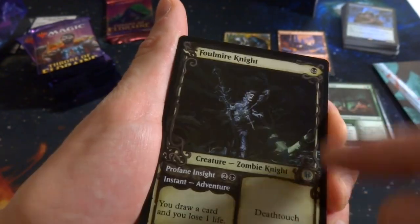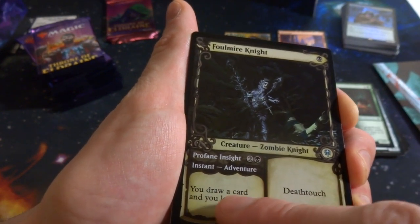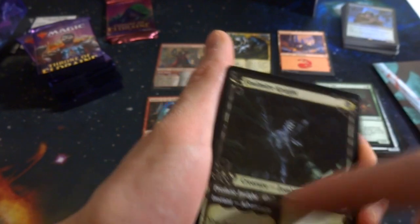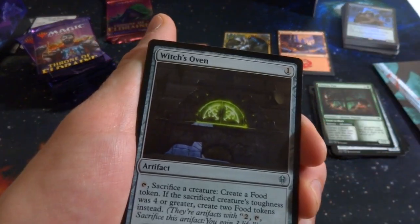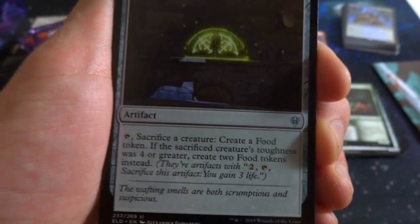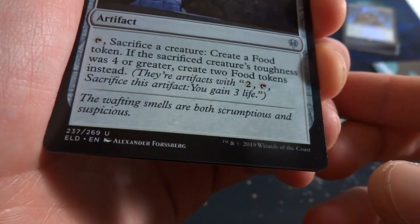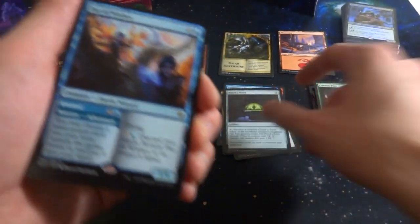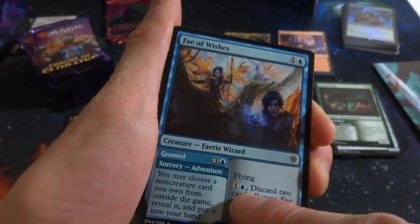Got the alternate border card — Foulmire Knight: one black, zombie knight with deathtouch. Its instant adventure draws a card and you lose one life — so it's either card draw or a one-mana 1/1 deathtouch. Love the border on that. Also got Witch's Oven: one mana artifact — sacrifice a creature to create a food token. If the sacrificed creature's toughness is four or greater, create two food tokens instead. Pretty much turning creatures into food, which is exactly what an oven does.